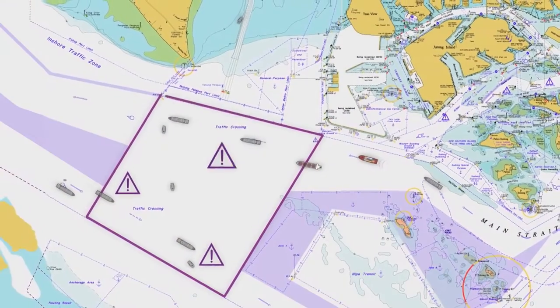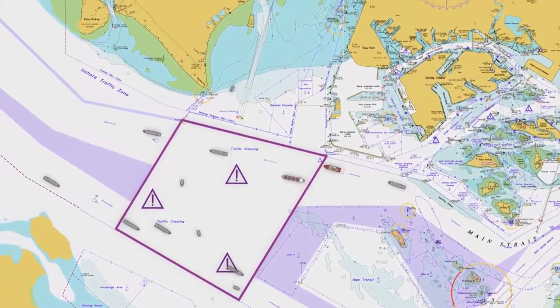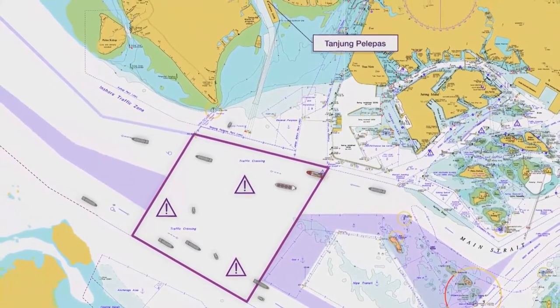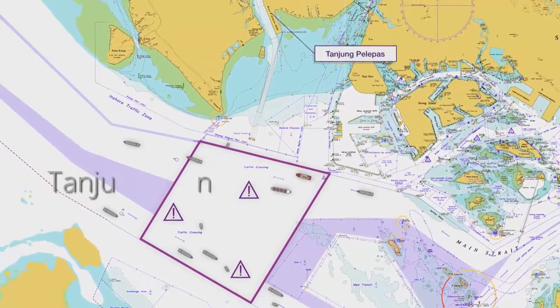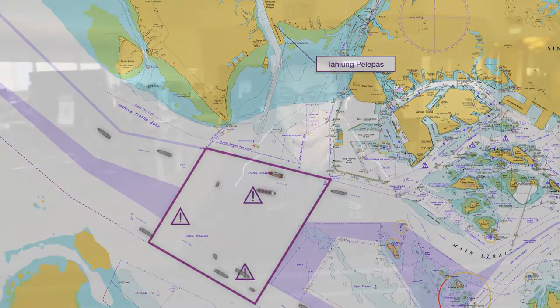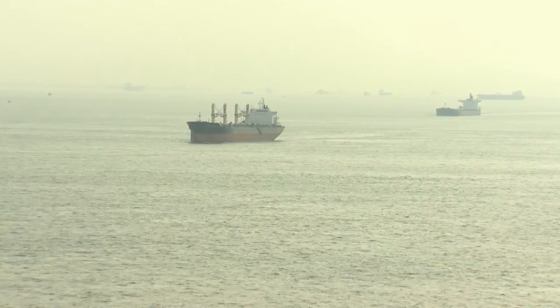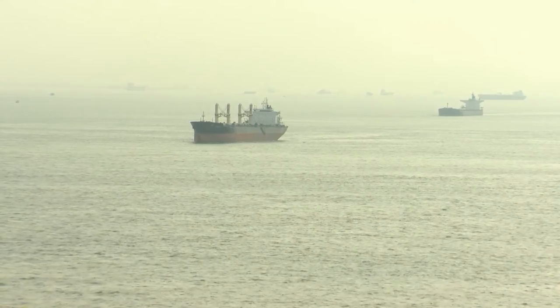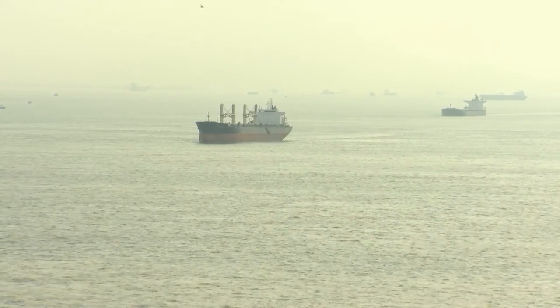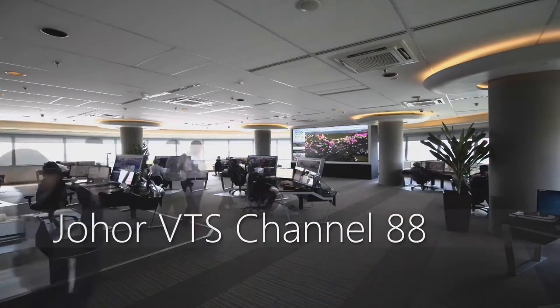There is a final precautionary area which may have crossing traffic entering and leaving the West Johor Strait. If you are going to the port of Tanjung Pelepas, their pilot centre is on VHF Channel 64. You are leaving Sector 7 - report on Channel 88. Once you leave Sector 7 and enter Sector 6, inform the Singapore VTIS that you have completed your transit and report to Johor VTS on Channel 88.